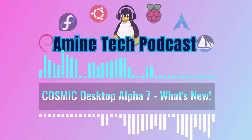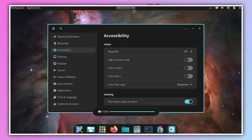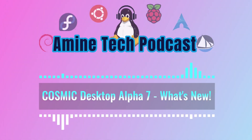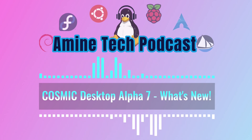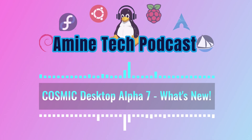Mono sound is another accessibility feature added. It takes the left and right audio channels — the stereo sound — and merges them into one single channel. That combined signal then plays out of both left and right speakers or headphones. So it helps if you have hearing loss in one ear; you don't miss audio cues that might only be in the channel you can't hear well. They also mentioned planning for even more accessibility features down the line.